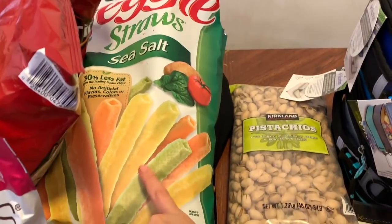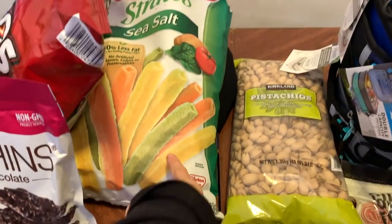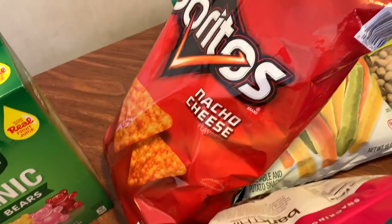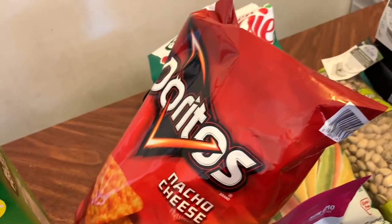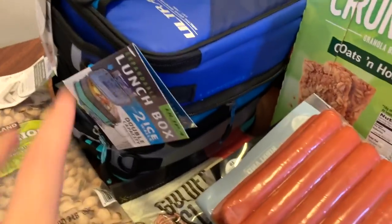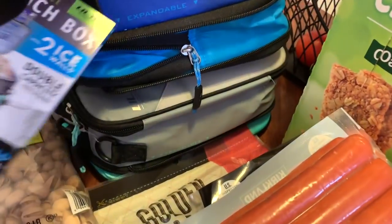I got these veggie straws — they're the thicker, fatter ones. I didn't actually get these at Costco; I got them at Walmart. And I got Doritos — I never really like to get Doritos, but I got them for the color and because the kids love them.